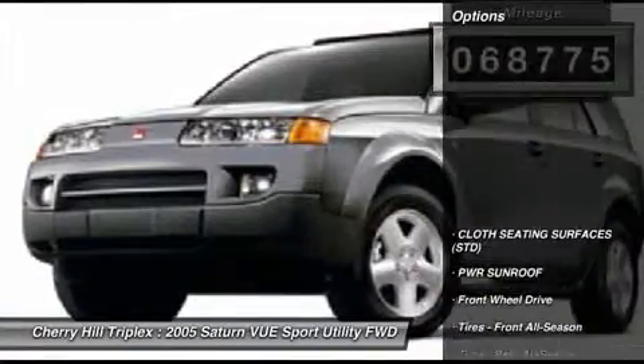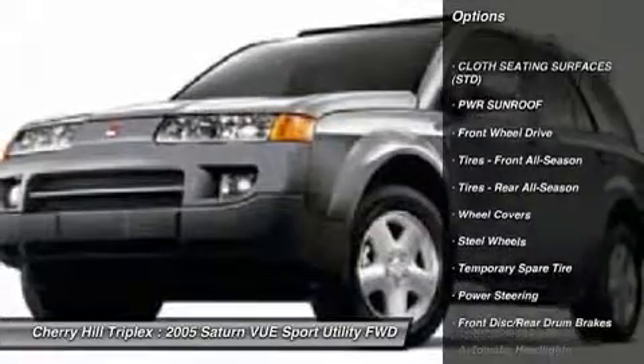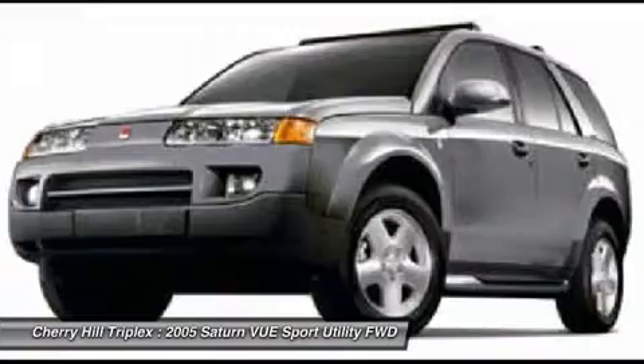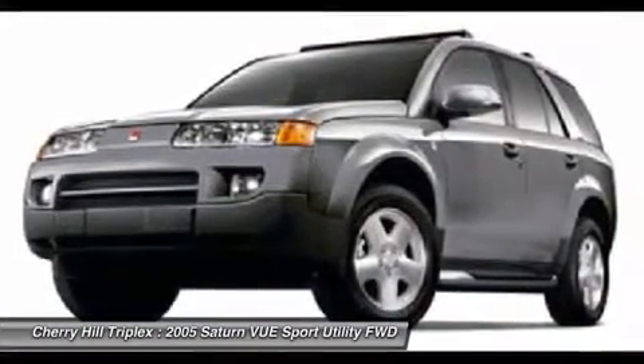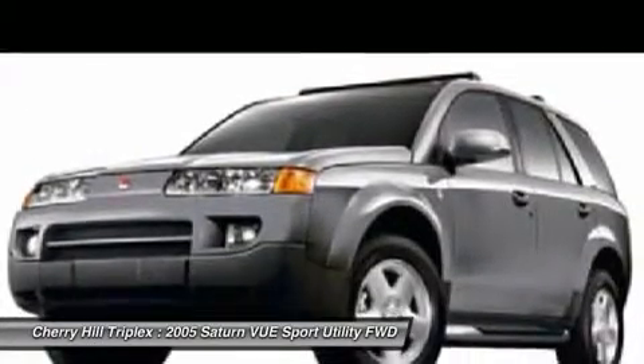Here are some of this vehicle's great options: air conditioning, adjustable steering wheel, power steering, driver airbag, cruise control, auto dimming rear view mirror, floor mats, keyless entry, rear defrost, AM FM stereo radio.